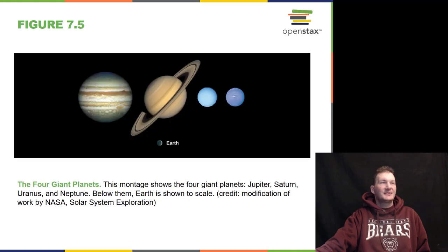Our four giant planets, you can see in comparison to Earth: Jupiter, Saturn, then the icy giants Uranus and Neptune. Neptune actually has the fastest winds of any object in the solar system.